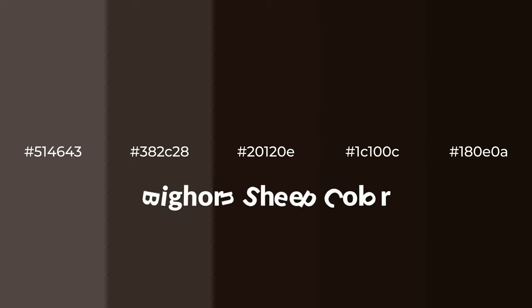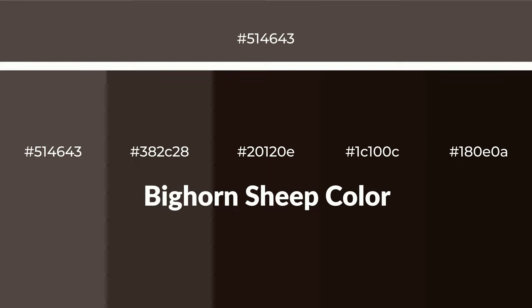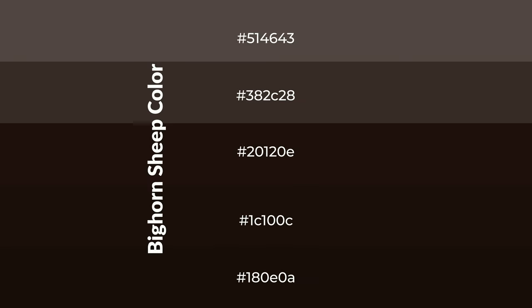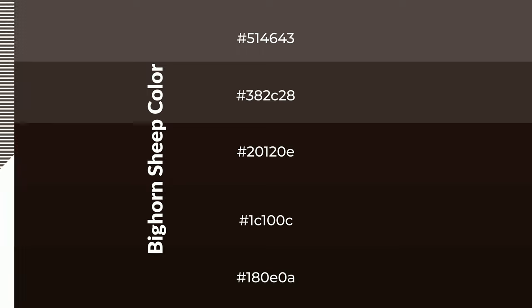Warm shades of bighorn sheep color with brown hue for your next project. To generate tints of a color, we add white to the color. Tints create light and exquisite emotions. To generate shades of a color, we add black to the color, and it is used in patterns, 3D effects, and layers. Shades create depth and drama.